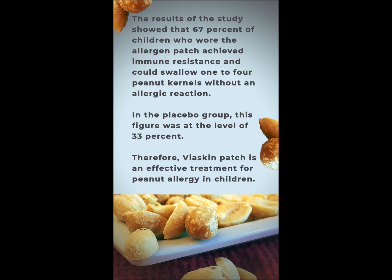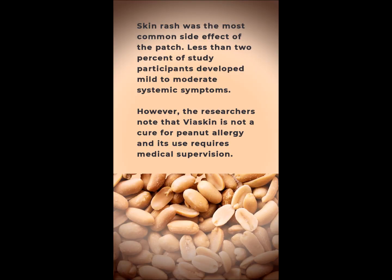Therefore, Viaskin patches are an effective treatment for peanut allergy in children. Skin rash was the most common side effect of the patch, and less than 2% of study participants developed mild to moderate systemic symptoms. However, the researchers note that Viaskin is not a cure for peanut allergy and its use requires medical supervision.